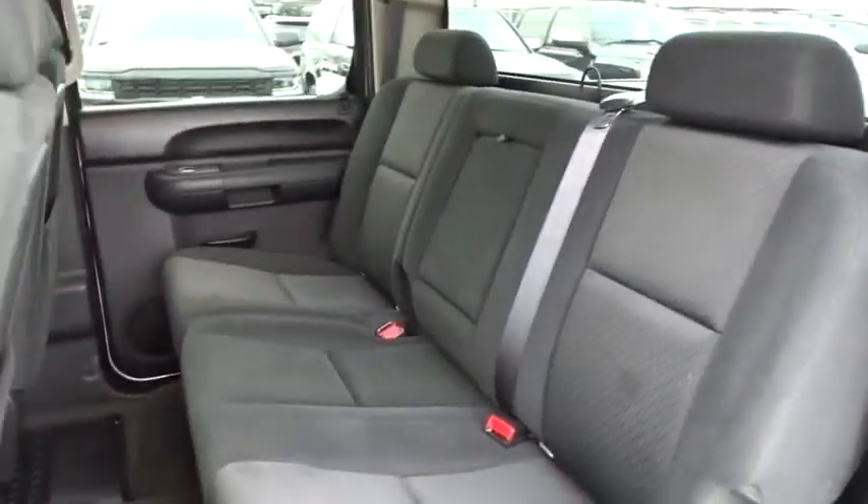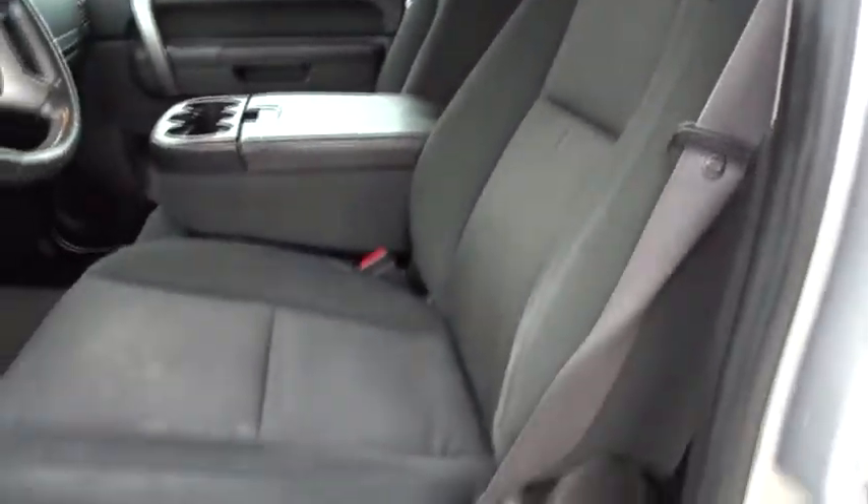Fog lamps, power windows, power door locks, CD player, security system, passenger airbag, MP3 player.